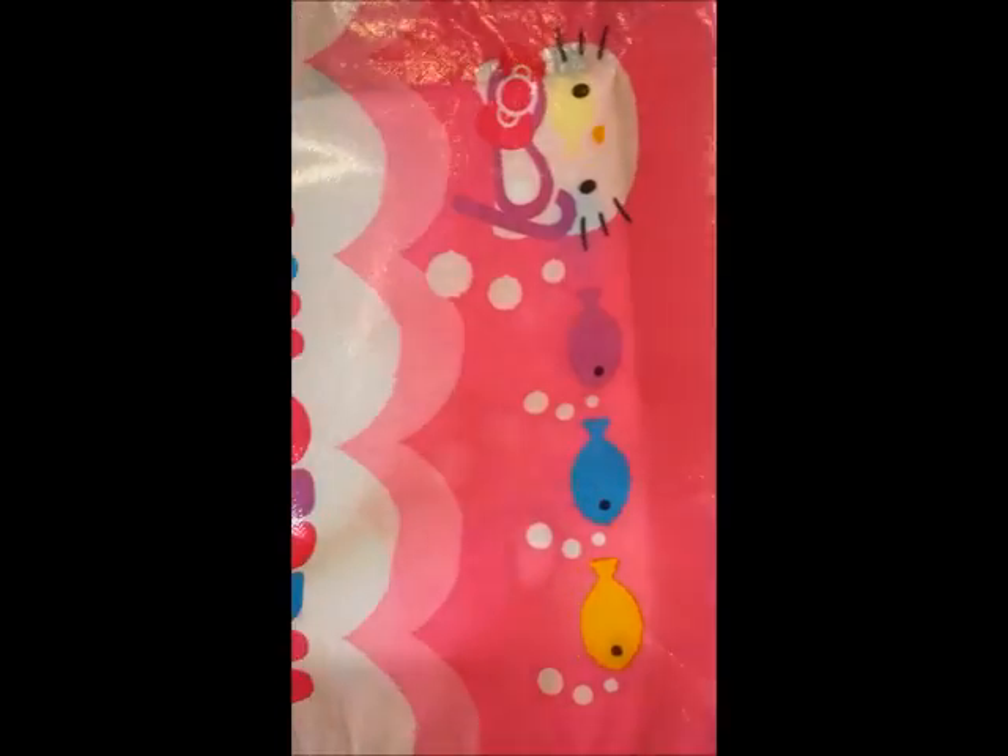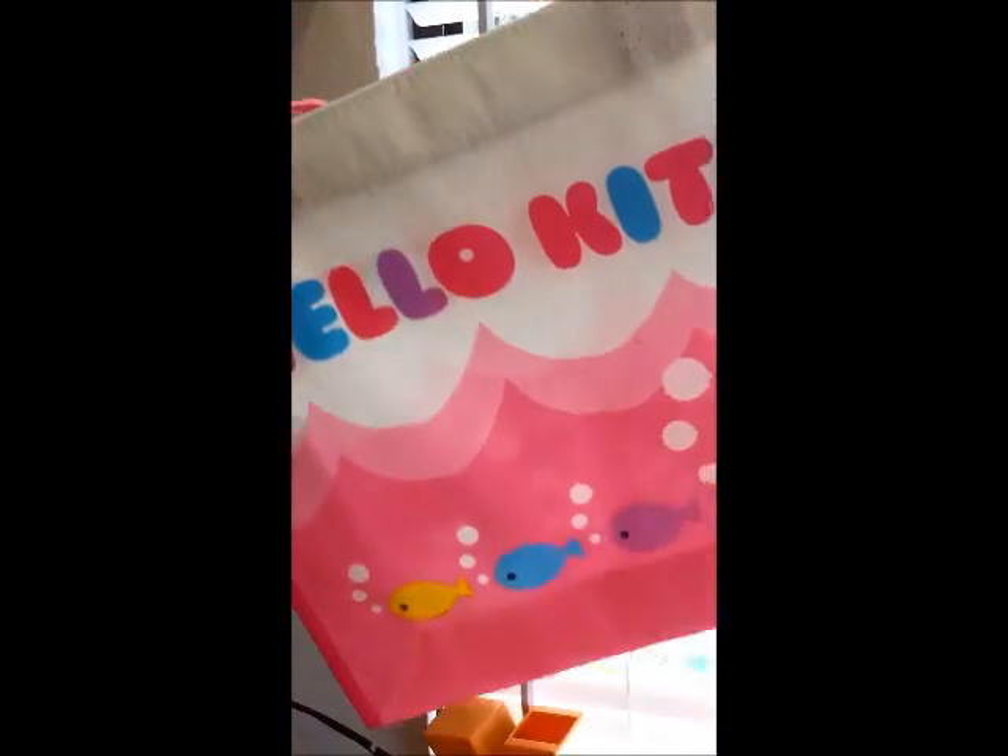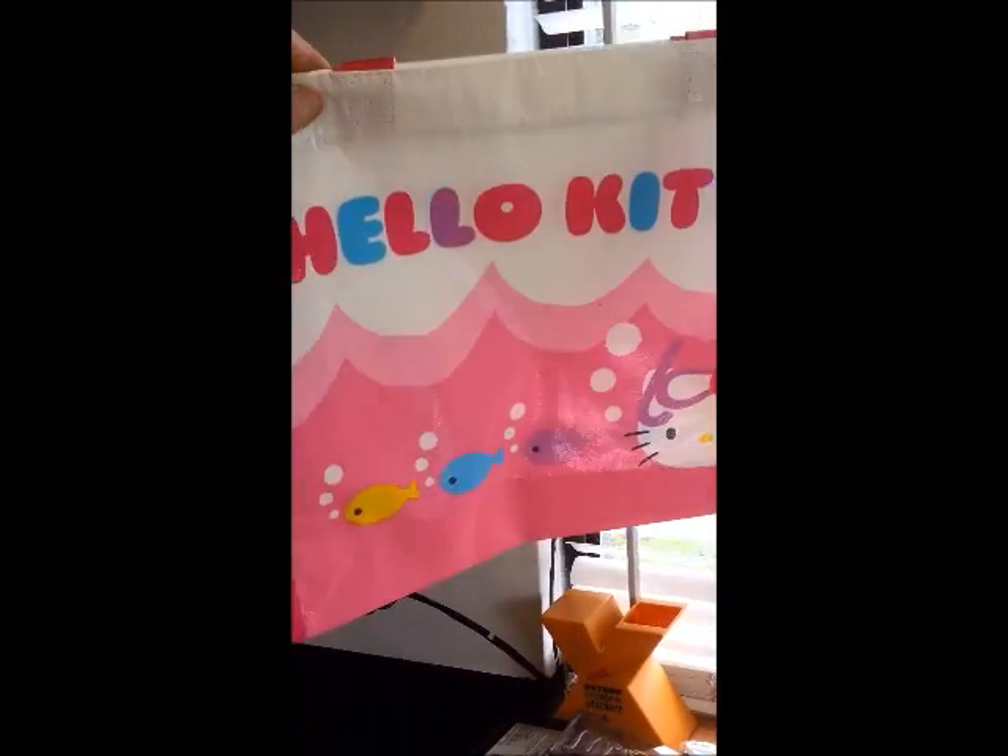And the last thing that I picked up was this Hello Kitty bag. I'm really not sure I'm going to be able to get this in frame, so I'll just hold it sideways. My arms aren't long enough.